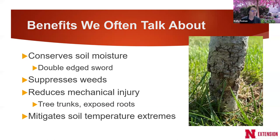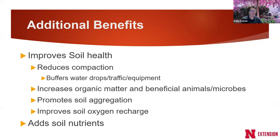We also use mulch so you won't have as many weeds. It reduces mechanical injury around tree trunks, protecting them from lawnmowers and weed trimmers. Mulches mitigate soil temperature extremes. Additional benefits we may not talk about as much include the effect on soil health — mulch improves soil health if used correctly. It reduces compaction by buffering water drops from irrigation or rain, and it can buffer traffic from equipment and foot traffic. It increases organic matter, which in turn promotes beneficial soil animals like earthworms.